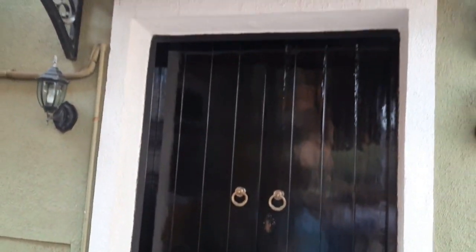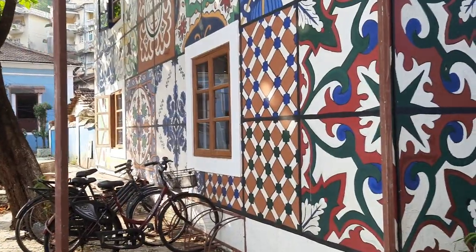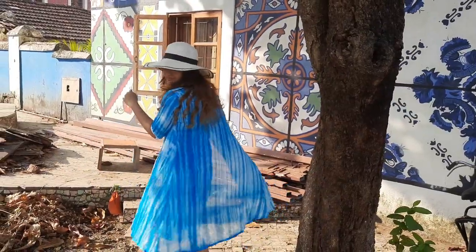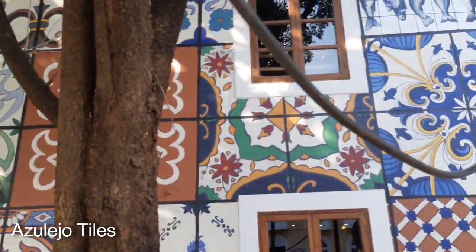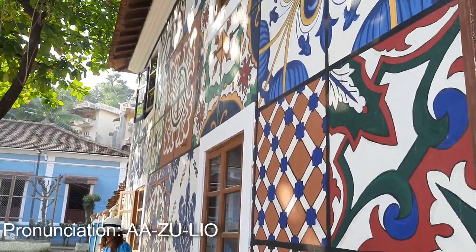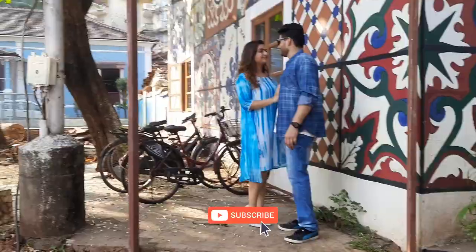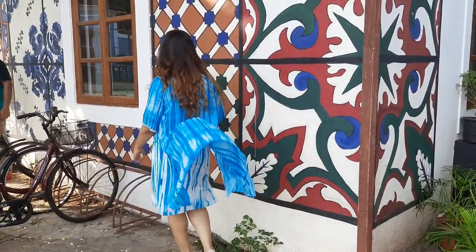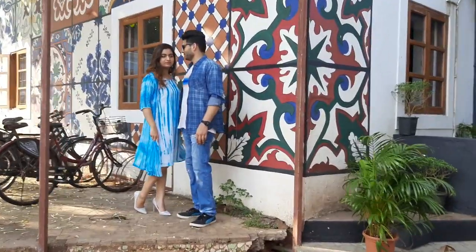Up next we are heading to the Old Quarter Hostel, which is located in Fontainhas, Panjim. By the way, it has a cafe too! Housed in an old Portuguese home, its exterior details are made up of beautiful Goan tiles — I believe they are called Azulejo tiles. I always wanted to take a picture here and I got crazy after coming to this place. These are some of the pictures that I love the most — do comment in the comment section which one you liked the most!